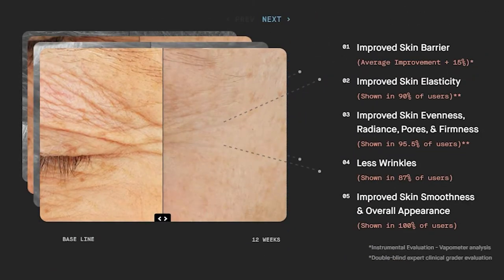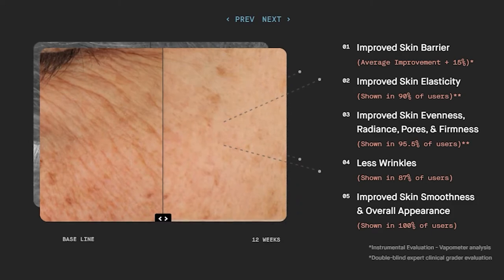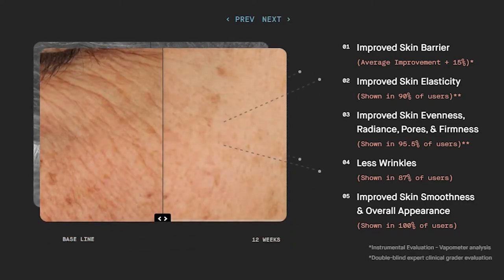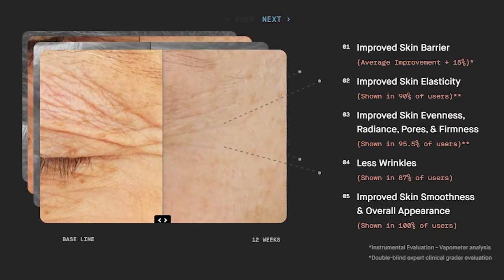Looking at the baseline skin over a 12-week clinical period, the pictures show that OS-01 provides remarkable visual benefits: number one, improved skin barrier with an average improvement of 15%; number two, improved skin elasticity shown in 90% of users; number three, improved skin evenness, radiance, pores, and firmness shown in 95.5% of users; number four, fewer wrinkles shown in 87% of users; number five, improved skin smoothness and overall appearance shown in 100% of users.